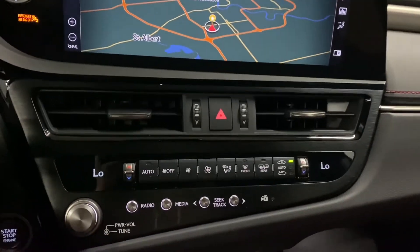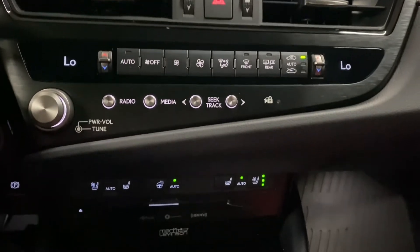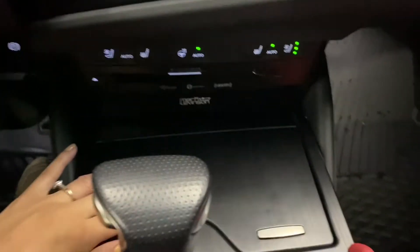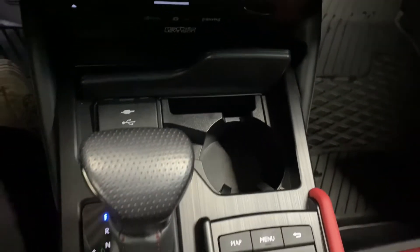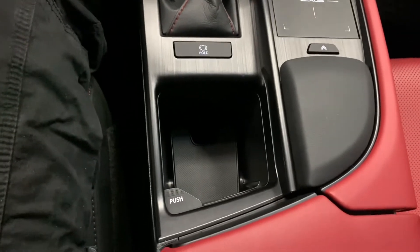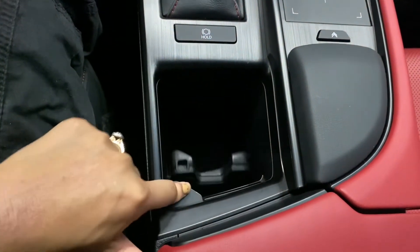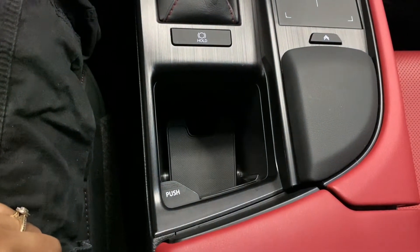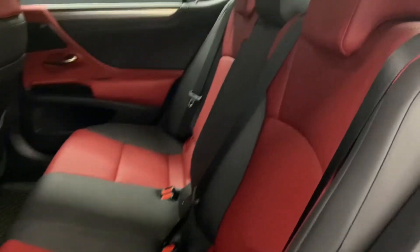Below, you have your dual climate controls and audio controls. You have your heated and ventilated front seats, cup holders, and an alternate cup holder that can fit any size. This vehicle is wrapped in circuit red Nulux leather throughout.